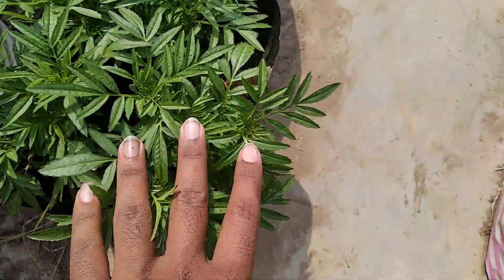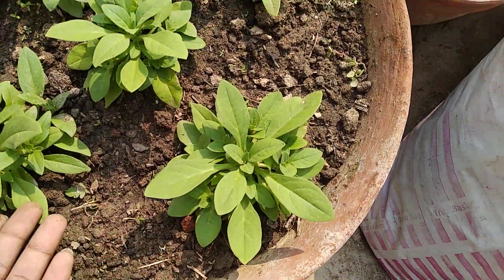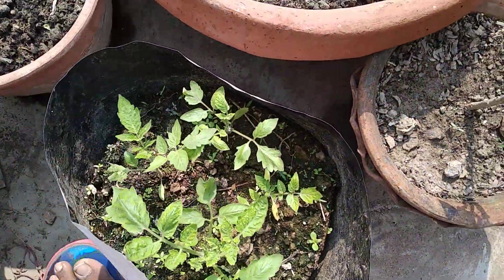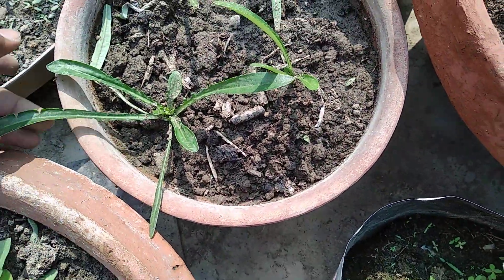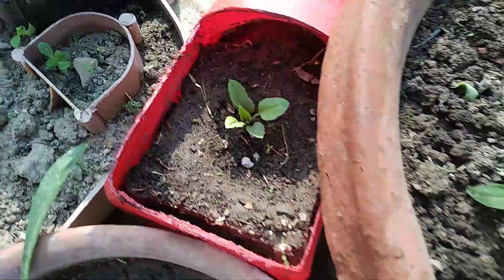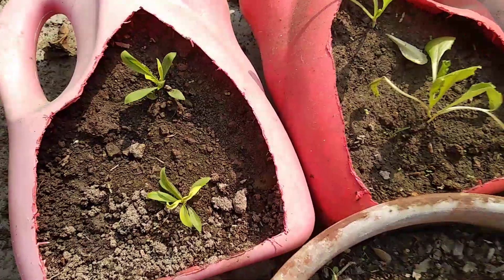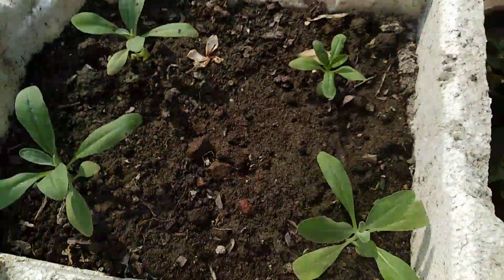Here I have white marigold. And here I have petunias — you can see how much bigger the plants have grown. Here are the tomatoes, and here are the gazanias, and here are the carnations. Some greenberg pink seeds here. Here are aster, carnations, calendula, dianthus, lettuce, and stocks.